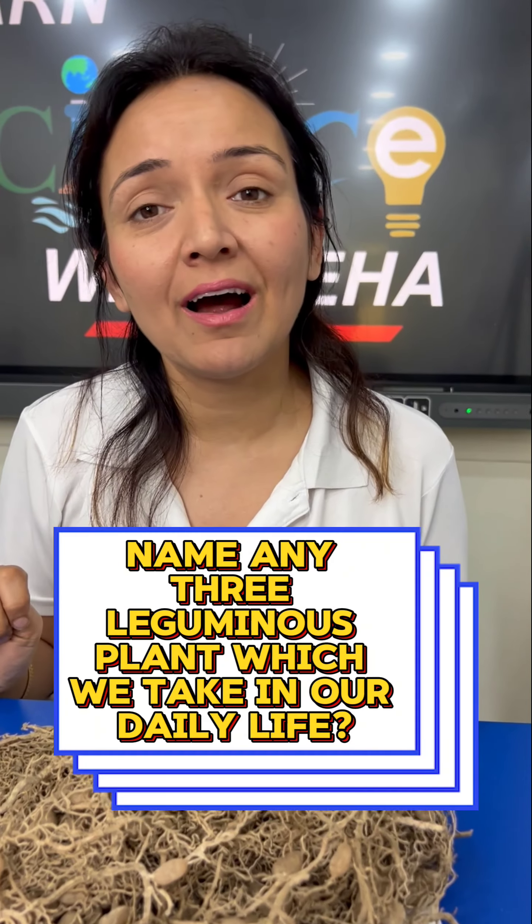Now, tell me in my comments section — name any three leguminous plants which we take in our daily life. Hope it helps.